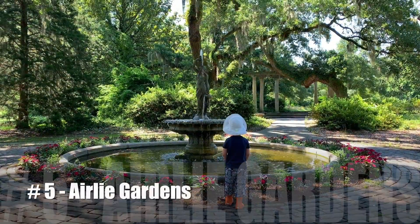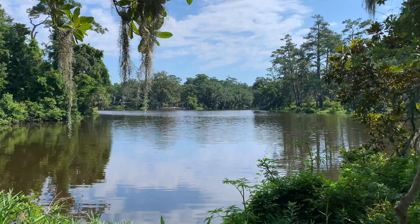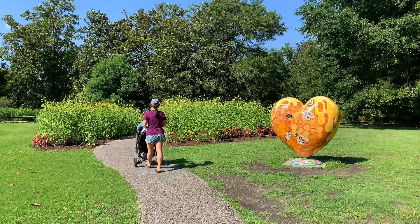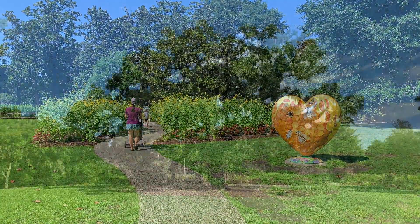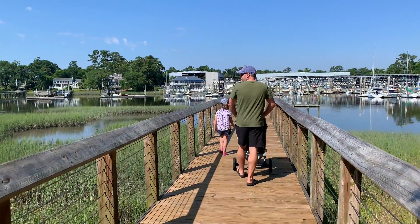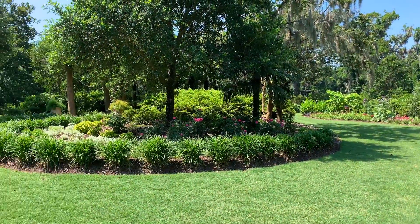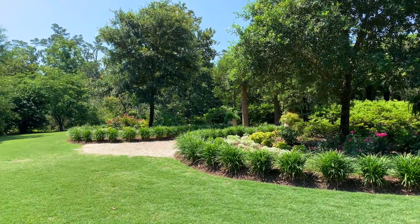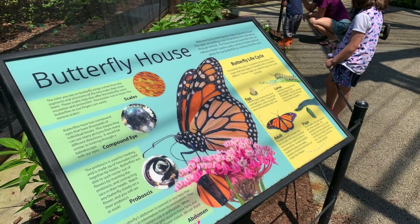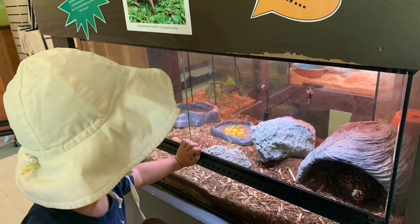Number 5: Airlie Gardens. For nature lovers and walkers, Airlie Gardens offers 67 acres of formal gardens, historic structures, and unique sculptures. There are also ancient live oak trees like the Airlie Oak, which dates back to the 1500s. Walk out onto the pier for a great view of Bradley Creek, and then meander through the various collections of bright azaleas, tulips, camellias, and more. There is a lovely butterfly house which made for a spectacular ending to our Airlie Gardens experience. Stop by the visitor center and learn about some of the native plants and animals.